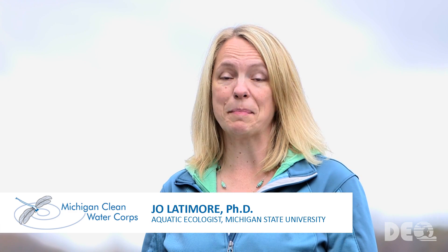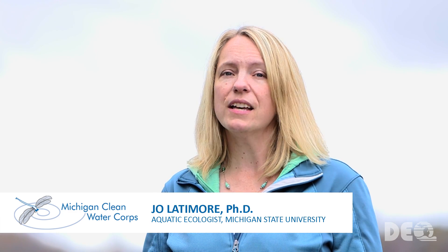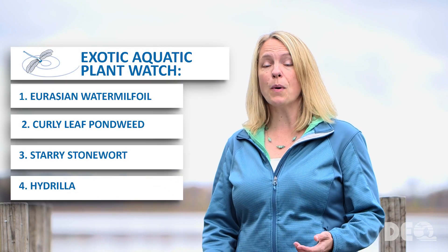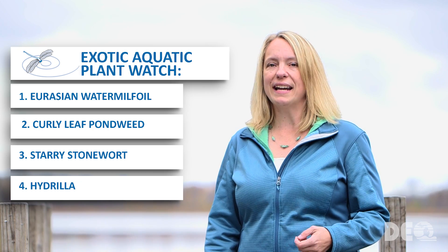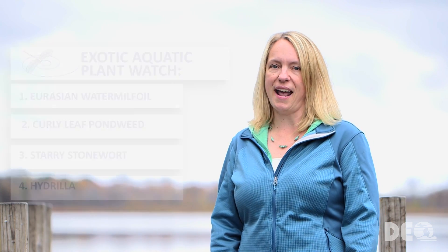Let's start by taking a look at the plants that are the focus of the Exotic Aquatic Plant Watch. While there are a lot of aquatic invasive plants in Michigan's lakes, there are four that are particularly problematic, and those include Eurasian Water Milfoil, Curly Leaf Pondweed, Starry Stonewort, and Hydrilla. Let's learn how to identify each of those now.